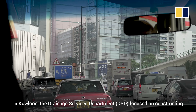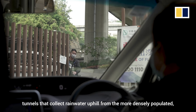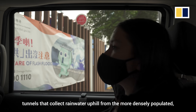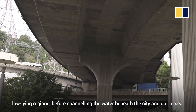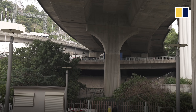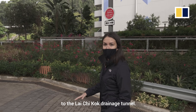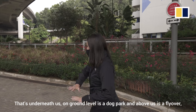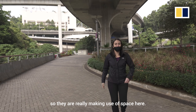In Kowloon, the Drainage Services Department focused on constructing tunnels that collect rainwater uphill from the more densely populated lower-lying regions, before channeling the water beneath the city and out to sea. We're now on Kowloon side and heading to the Lychee Cock drainage tunnel — that's underneath us. On ground level is a dog park and above us is a flyover. They're really making use of space here.